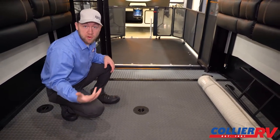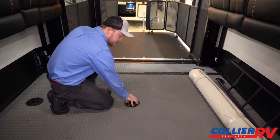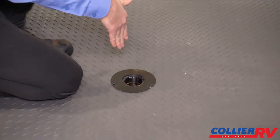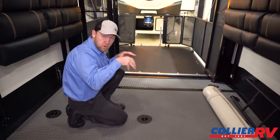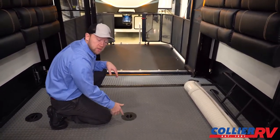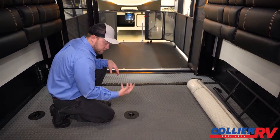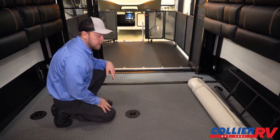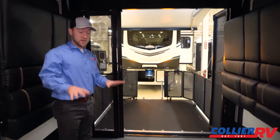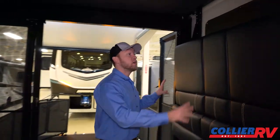A big difference on a Keystone Carbon or Raptor versus most of the competition is the tie-downs. These actually go into the frame — either into the I-beam or one of the cross members — so they're going into a steel frame. Most brands just screw tie-downs into wood. These are 5,000-pound rated, where most others are 2,500 pounds, which should give you a lot of peace of mind if you have a big expensive bike or toy back here.